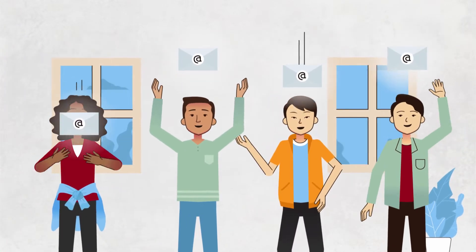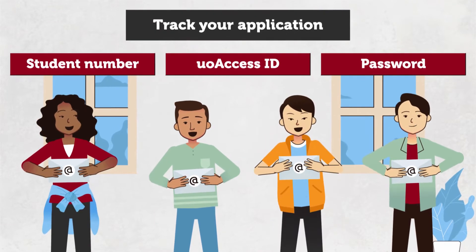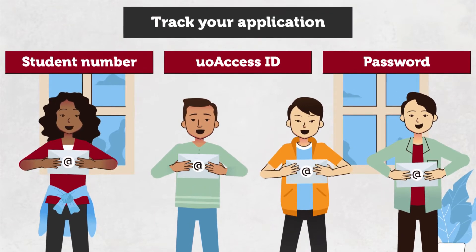Within two weeks of applying, you will receive a uOttawa email acknowledging the receipt of your application with some key information. Save it.